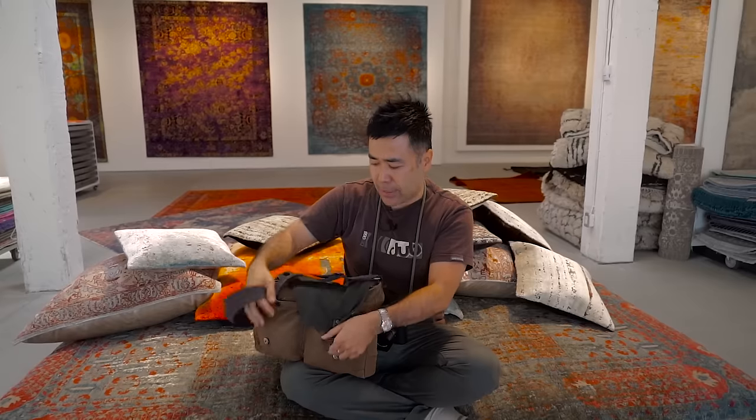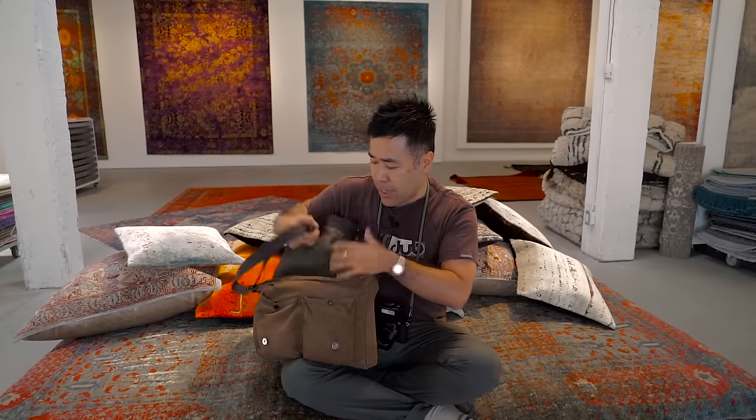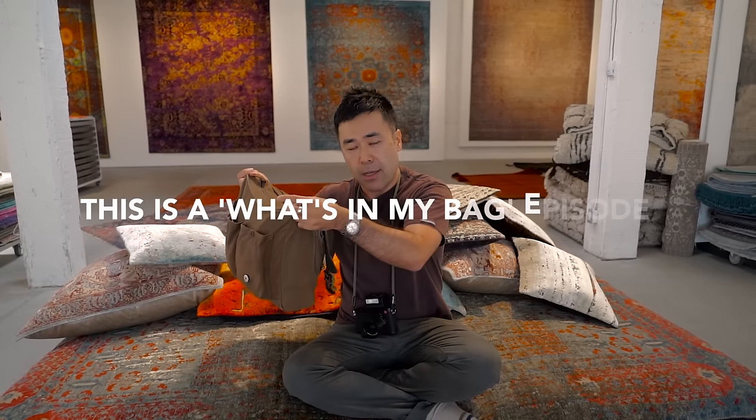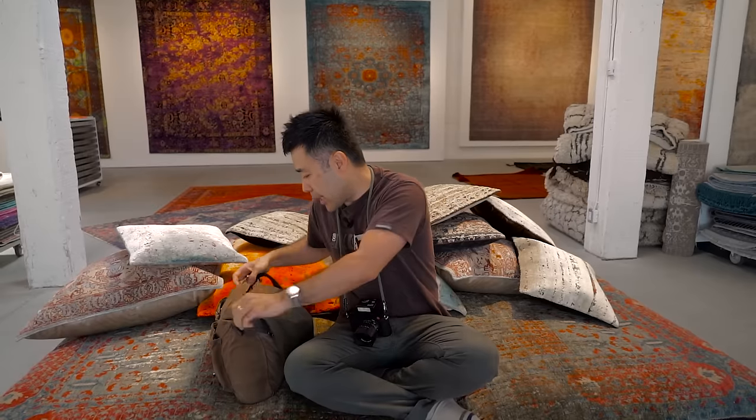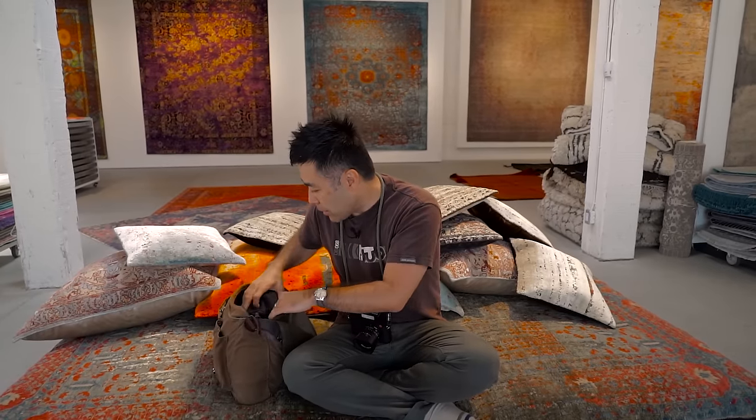This has rare earth magnets that sort of close down in the front, and then a zippered middle here, which I like because it can keep everything protected. So let's do a little bit of what's in my bag — this is what I decided to carry as a reviewer.